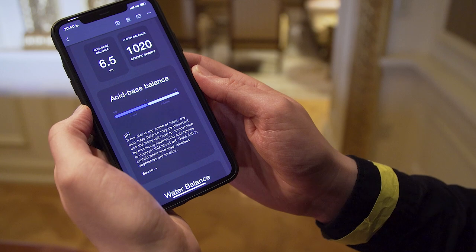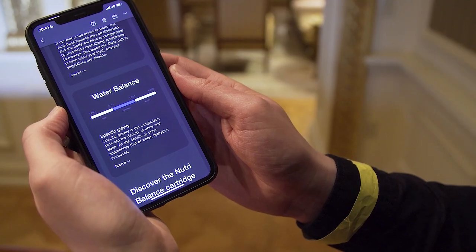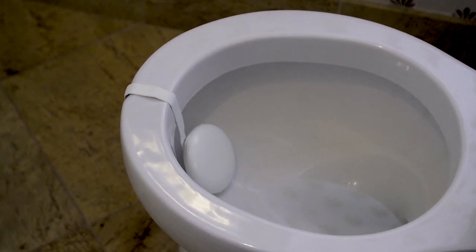In terms of my water balance, it says that the specific gravity of my urine is 1020, and according to this I have optimal water balance. I hope my mother's proud. Of course, we can't really draw any proper conclusions because this is just a first test, and fundamentally it's going to take time before we can review this thing and really put it through its paces.